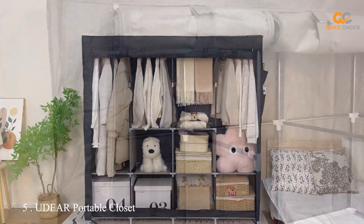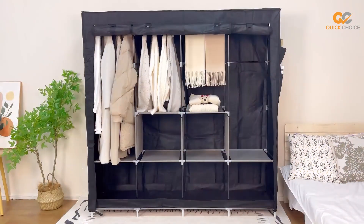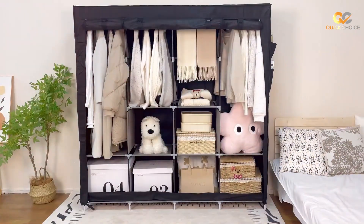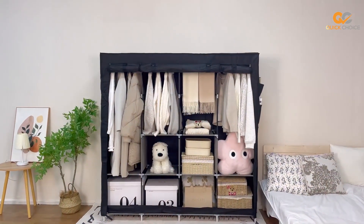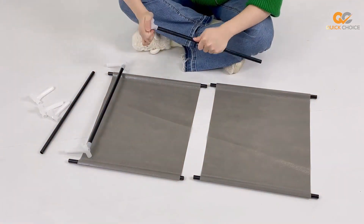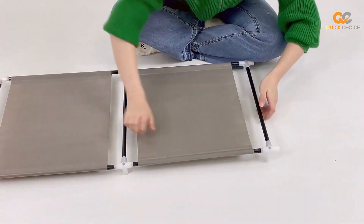The number five position is held by the UDAR Portable Closet Large Wardrobe Closet — a storage solution that combines spaciousness, durability, and style. With its robust metal frame and high-quality connectors, the UDAR Portable Closet can support a significant amount of clothing and accessories without bending or sagging. The large storage capacity includes a hanging rod and multiple shelves, allowing you to keep your items neatly arranged. It's perfect for storing not only your clothing but also your shoes, bags, and other essentials. The non-woven fabric cover protects your items from dust, ensuring they stay in excellent condition.